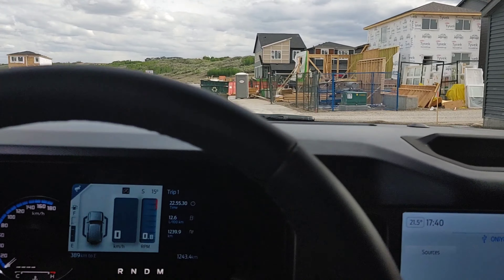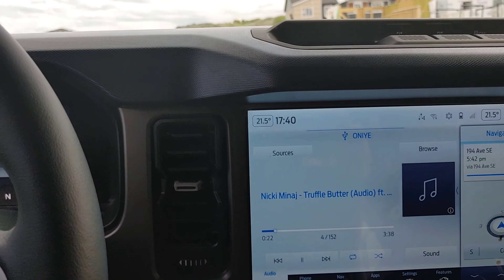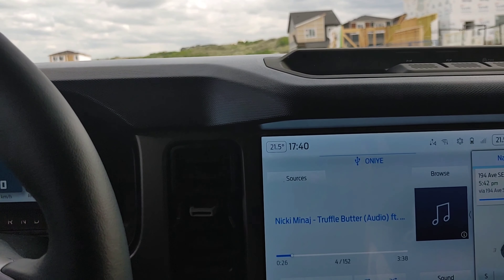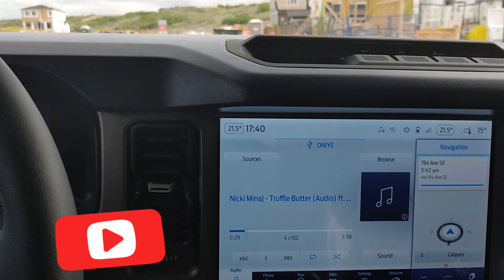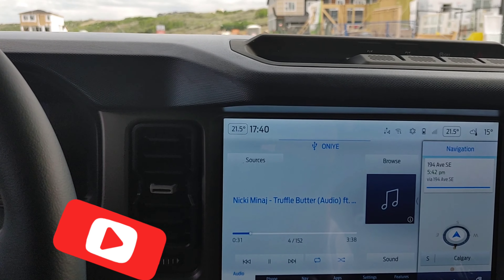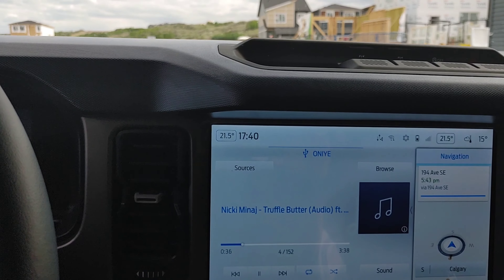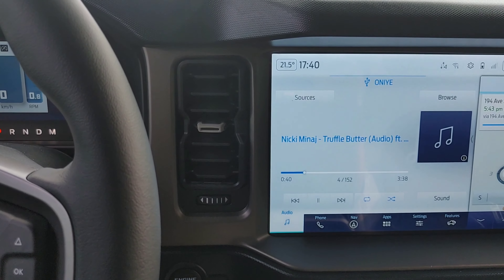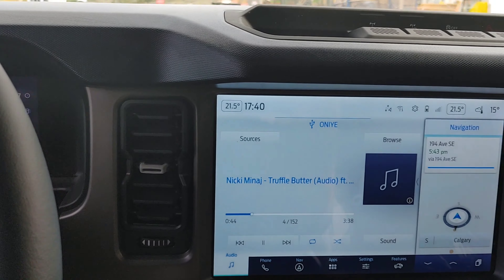I would say go for the High package, so that means you have to go at least with an Outer Banks. But if you compare the pricing with the Black Diamond, you're gonna see that there's not a big difference. I encourage you to get it because not just because of this big screen — you're getting a lot of other stuff with it too, including the 360 camera.